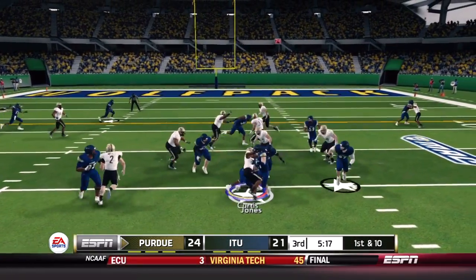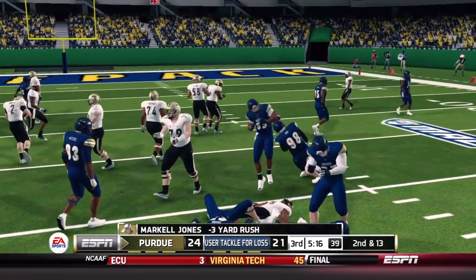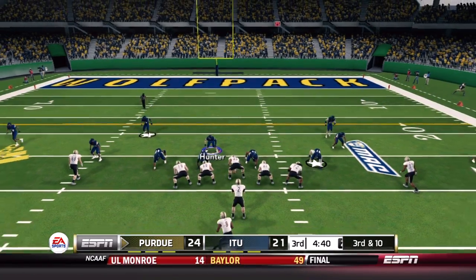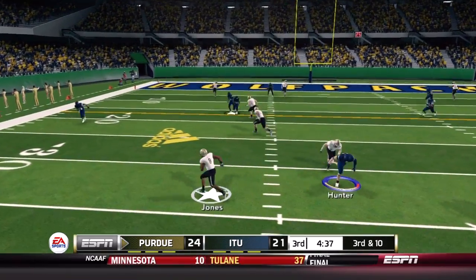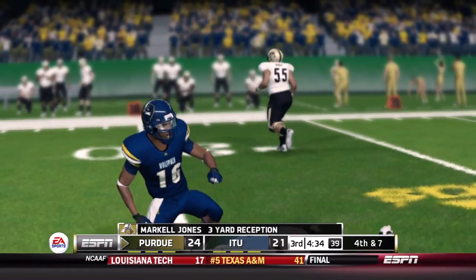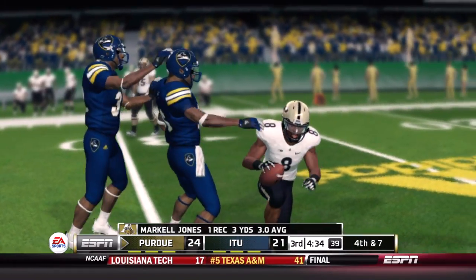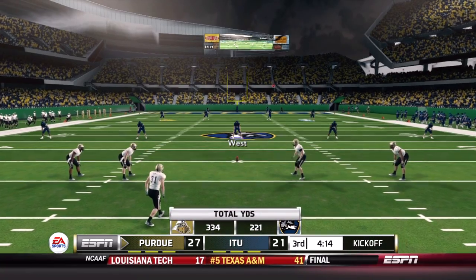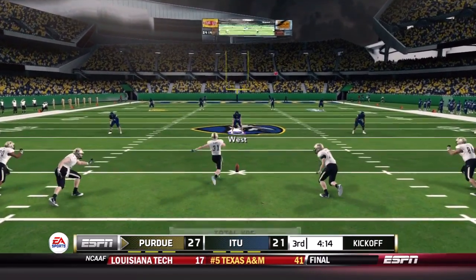Three yards get recovered on second down. On third and ten, a screen this time is not a pass interference call but only a short three-yard gain. The Purdue Boilermakers are kept to another field goal. Purdue keeps adding points, but the defense is keeping it at a one-score ball game.